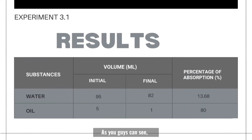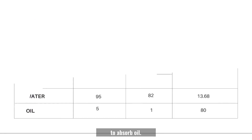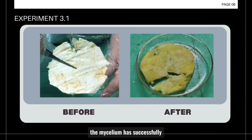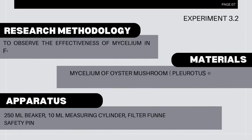As you guys can see, the objective of the experiment is achieved because the percentage of oil absorption is 18%. This indeed shows the ability of mycelium to absorb oil. These pictures are to prove the validity of our data because they show that the mycelium has successfully absorbed the oil.